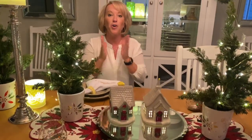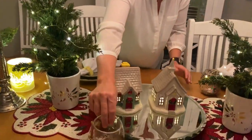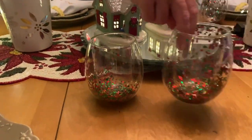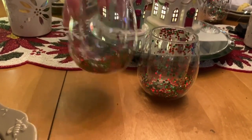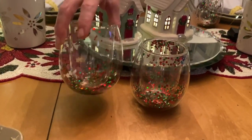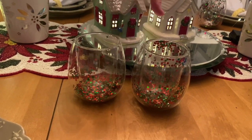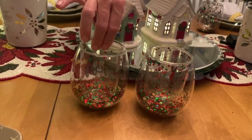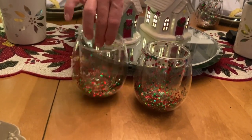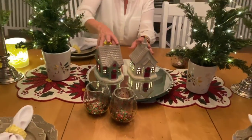Now for a new item — a super fun set of two double-walled glass drinking glasses with red and green confetti on the inside. So adorable — $14.95 at temptations.com. They add such a fun little sparkle to everything. Cheers to that!